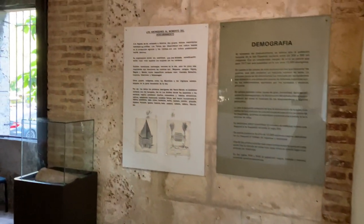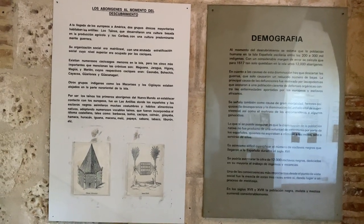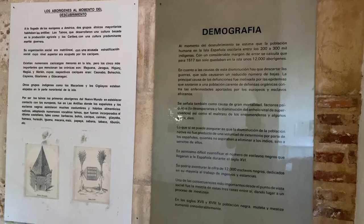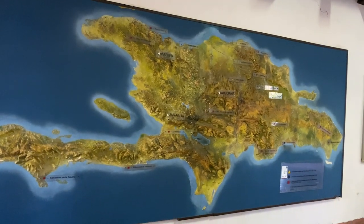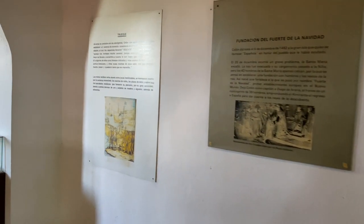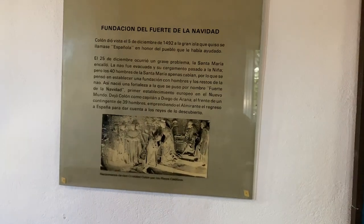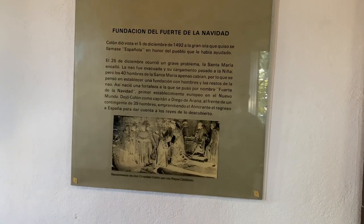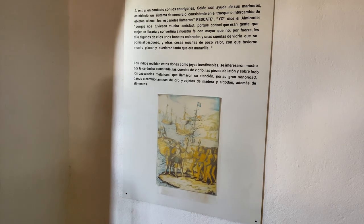Further along, this reads: Los Aborigines al Momento del Descobrimiento, which talks about the demographics in 1517. A remarkable 3D map of the Dominican Republic adorns the wall, and the text beside it translates as Crispus Fort Foundation in the year 1492. Next to this, the history continues, translating as Bartha, reflecting the exchange of cultures.